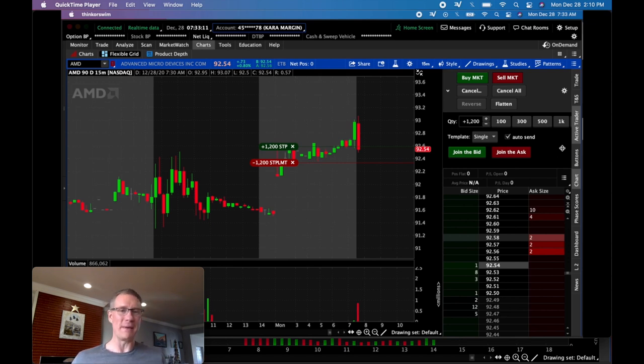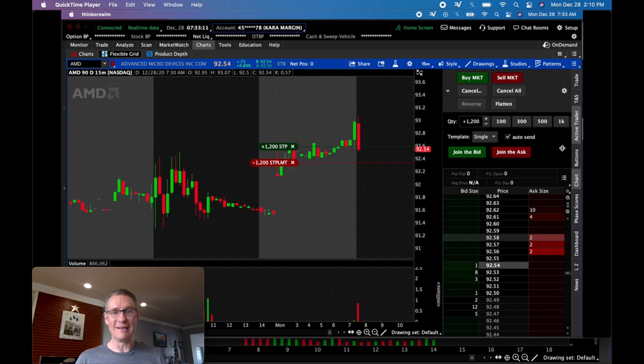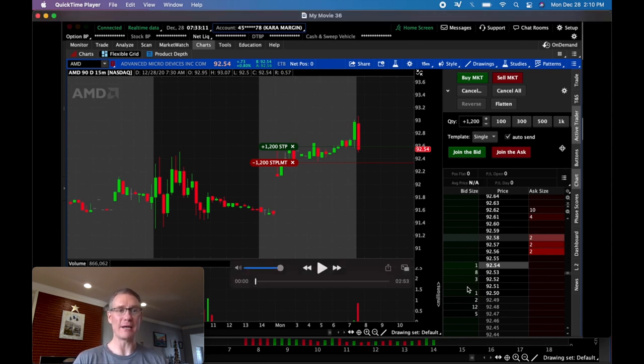Today was extremely whippy and extremely indecisive in the first 15 minutes for AMD. If this is your first time stopping by the channel, I'm going to briefly discuss what I look for when I enter into the opening of the day. Before we jump in, here's my disclaimer: I'm just some random guy that likes to trade the markets. I'm not certified in anything, not a financial planner — don't take my advice. These are just my opinions and my experience.